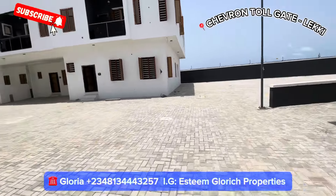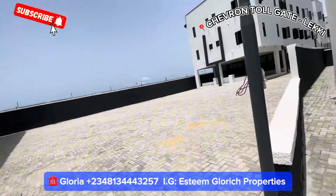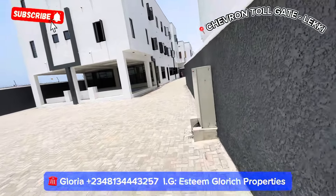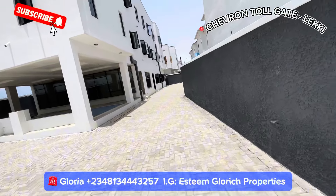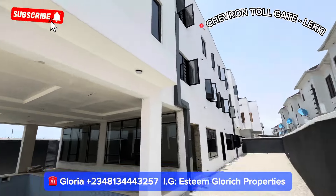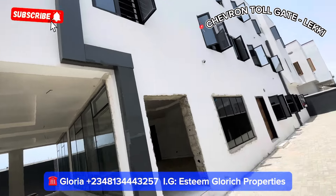You can see the breeze — that will show you the kind of ventilation and fresh air you enjoy in this place. If you're tired of air conditioning and want to enjoy natural air, trust me this is the place. The buildings are not choked up; they have enough space. We also have three bedroom apartments here — if you're looking for apartments to use for rental income or for Airbnb business, we have the best right here.